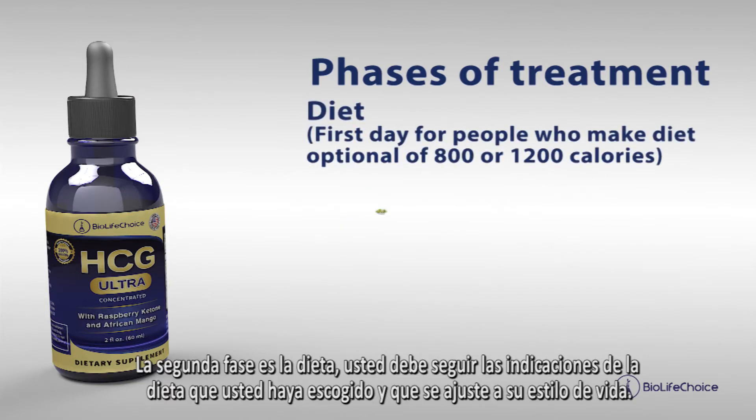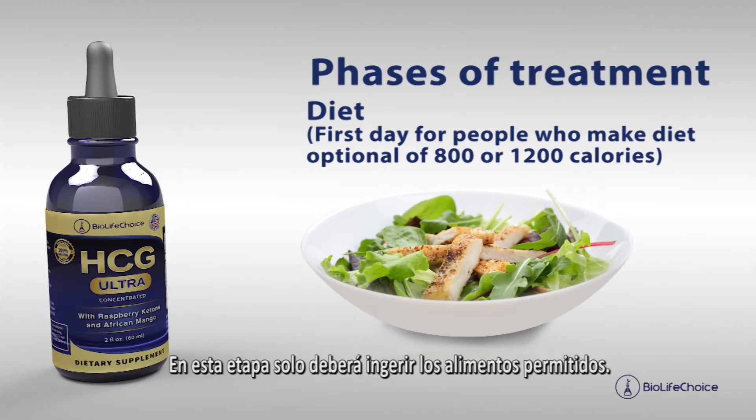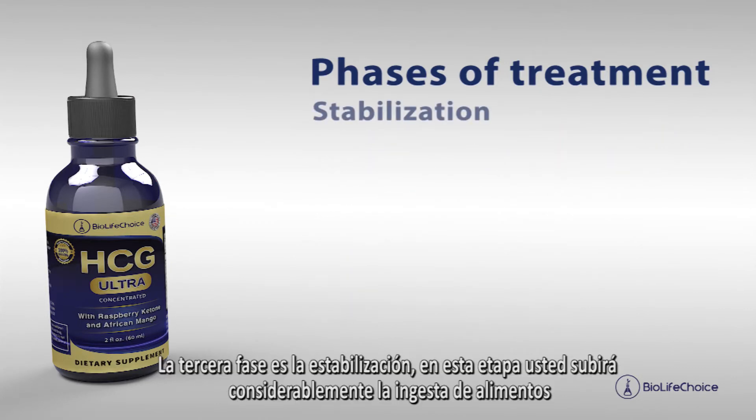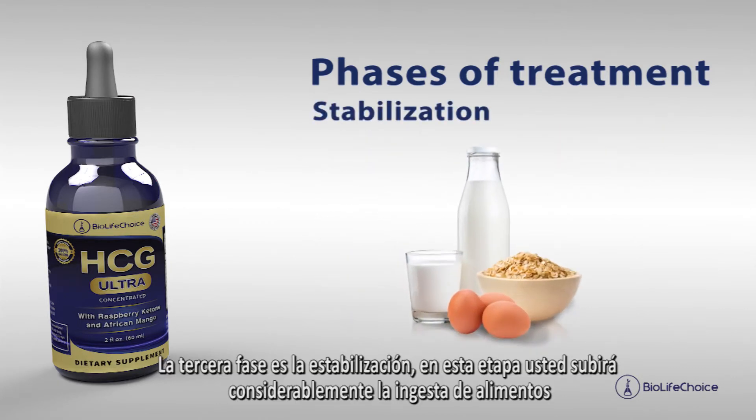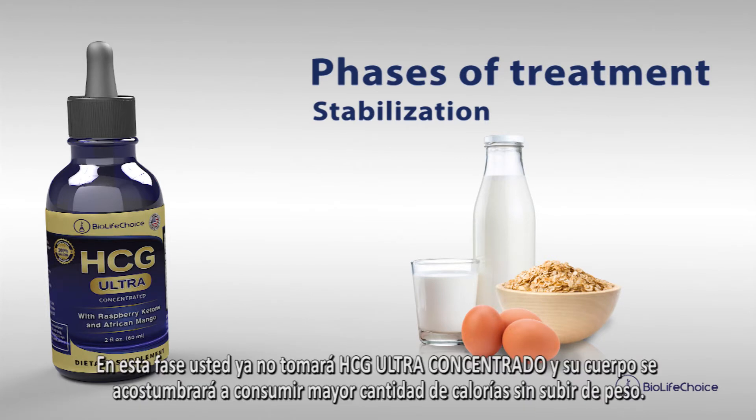The second phase is the diet. You should follow the directions of the diet you have chosen and that fits your lifestyle. At this stage, you should only eat the foods allowed. The third stage is stabilization. At this stage, you will significantly increase food intake, you no longer have to take HCG Ultra Concentrated, and your body will get used to consuming more calories without gaining any weight.